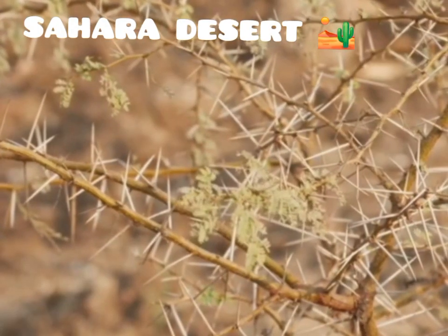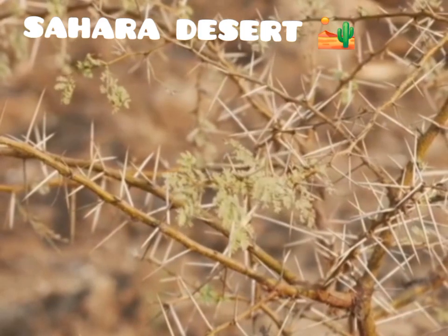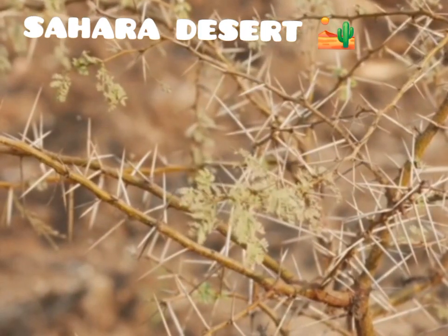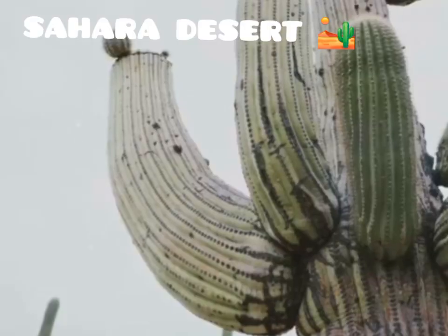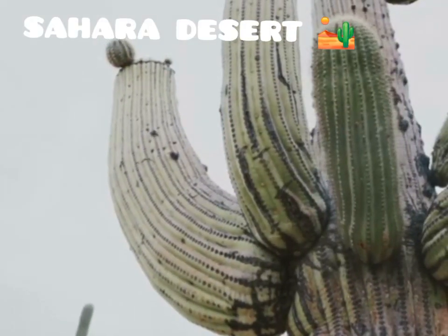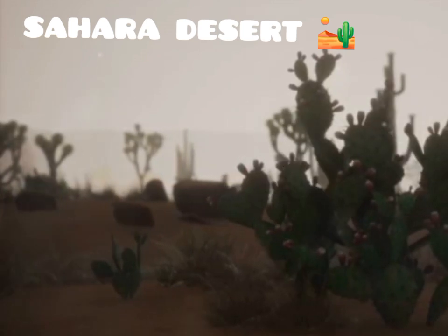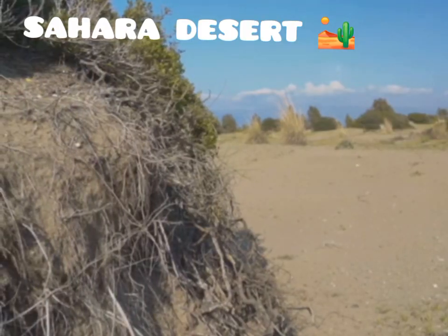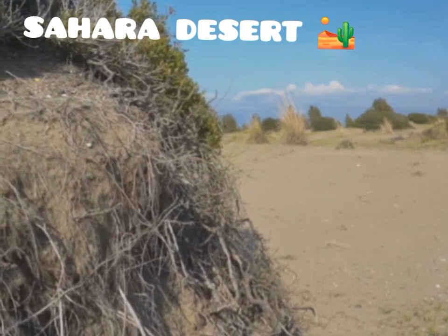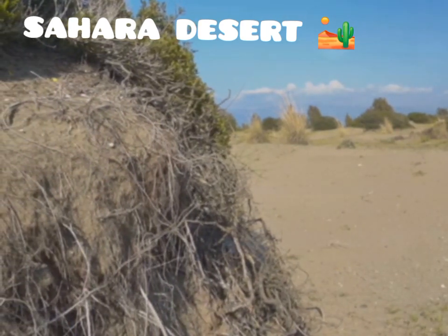Desert plants have evolved ingenious ways to conserve water. Their leaves are often small or modified into spines to reduce water loss, and their stems are thick and fleshy to store water. Some, like the cacti, store water in their thick stems, allowing them to survive long periods of drought. Others have deep root systems that tap into underground water sources, extending several metres below the surface to reach hidden reserves of moisture.